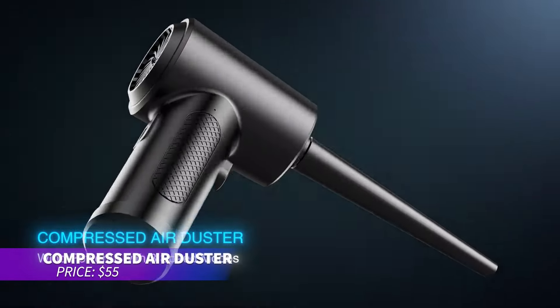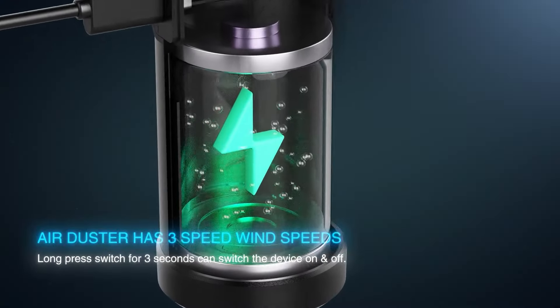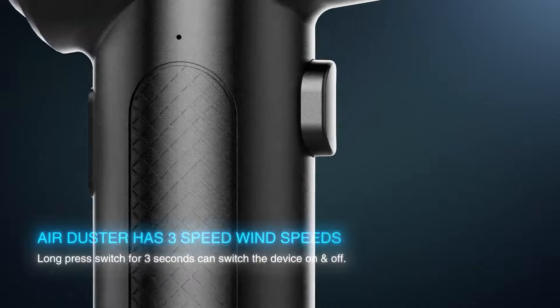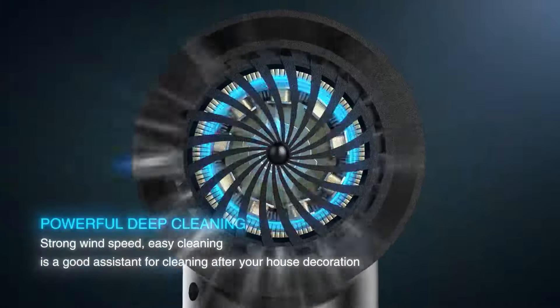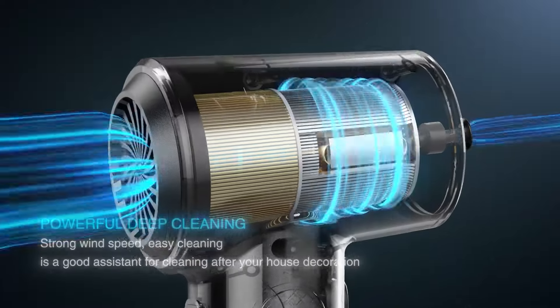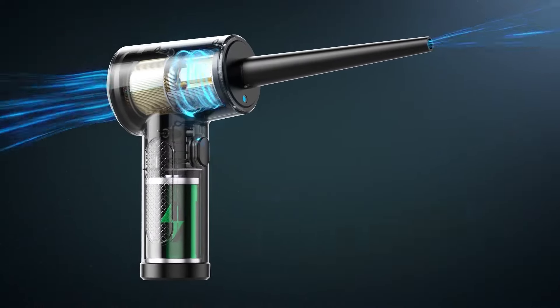This electric duster is perfect for cleaning electronics and more. Forget about wasteful compressed air cans — this rechargeable duster can be reused over and over. It blows a powerful stream of air to clear dust from hard-to-reach areas. With various nozzle attachments, it's great for cleaning around the house or car.